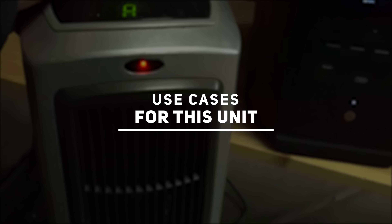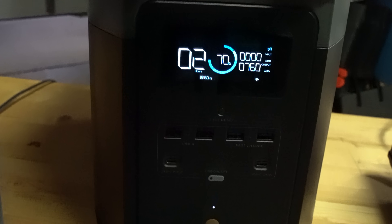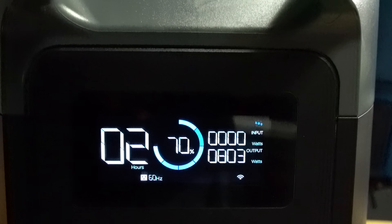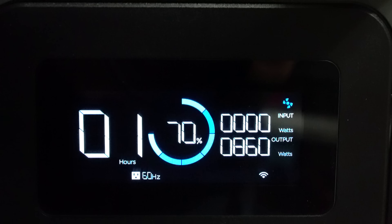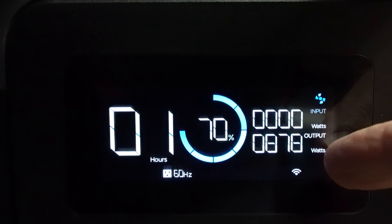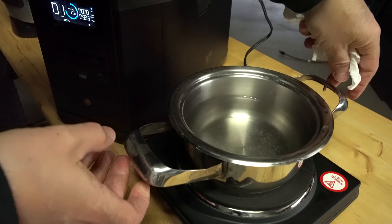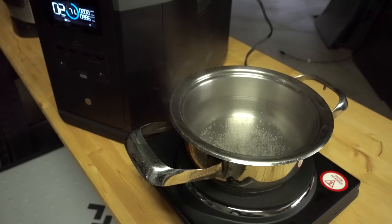Use cases for this unit. After a disaster, having the ability to charge a device like this to provide power for critical devices would be beneficial. As Texas recently experienced during a snowstorm that knocked power offline, having the ability to run a small portable electric heater, power a DC electric blanket, boil water, or cook food on a hot plate would come in handy when there's no electricity or gas for your stoves or heater.